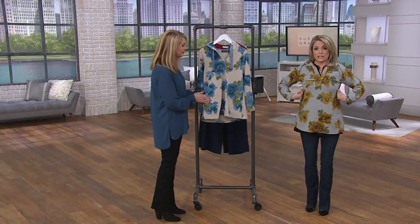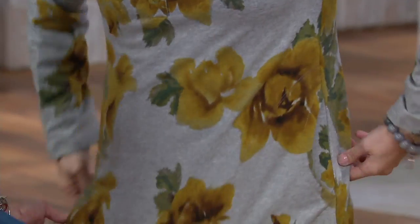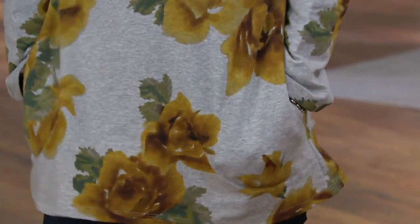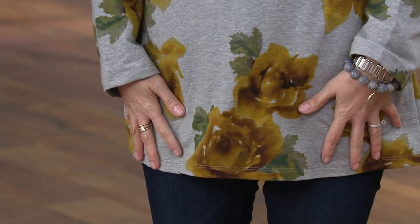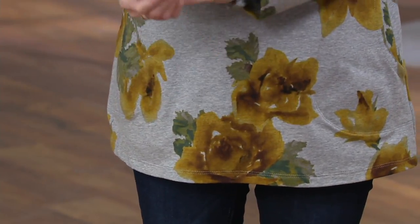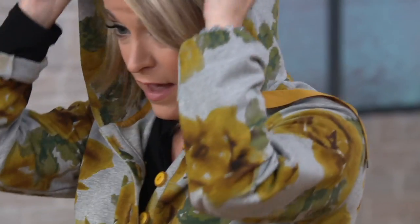They're all nicely fitted — semi-fitted in through the bust and then they float out. I just threw this on over the shirt I have on. They have amazing stretch. Look at this comfort. If you wanted to do this with a pair of leggings, you can. If you want to roll up the sleeves a little bit, you can. I would love this with a little jean jacket over it.